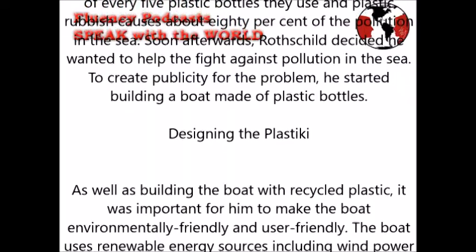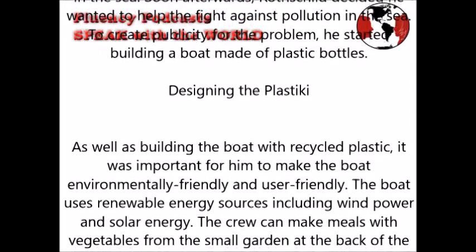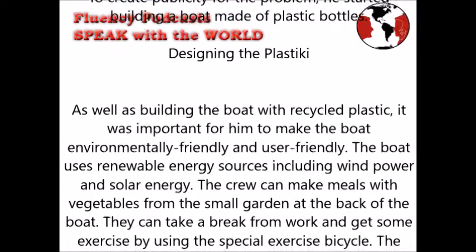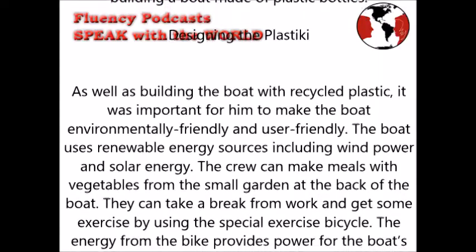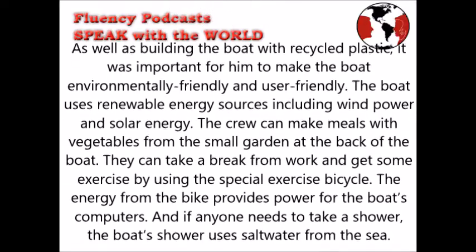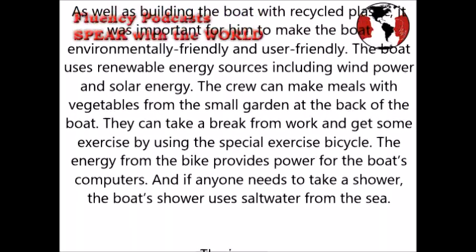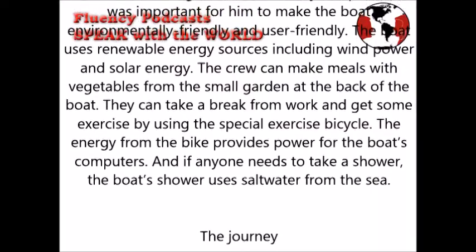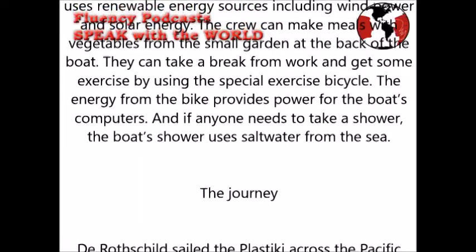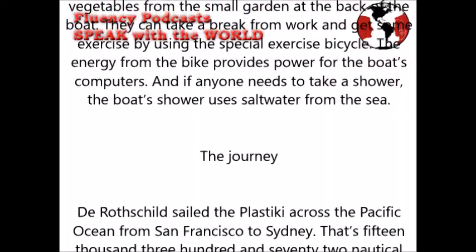Designing the Plastiki: As well as building the boat with recycled plastic, it was important for him to make the boat environmentally friendly and user friendly. The boat uses renewable energy sources including wind power and solar energy. The crew can make meals with vegetables from the small garden at the back of the boat. They can get some exercise by using the special exercise bicycle, whose energy provides power for the boat's computers. The boat's shower uses salt water from the sea.